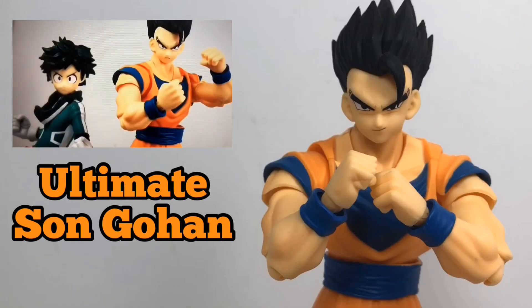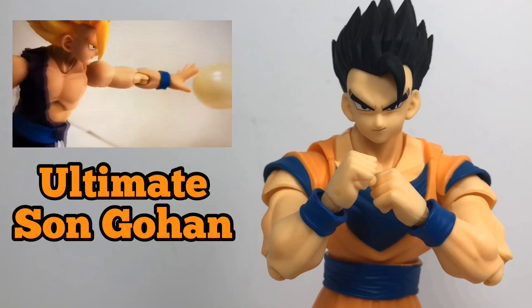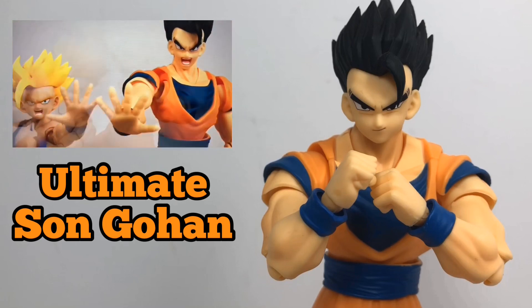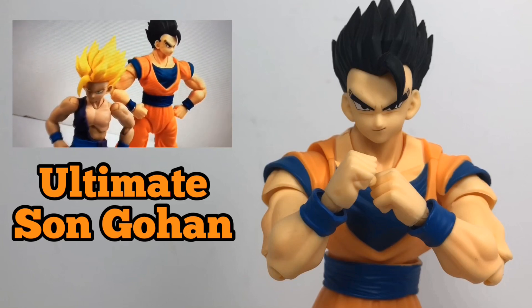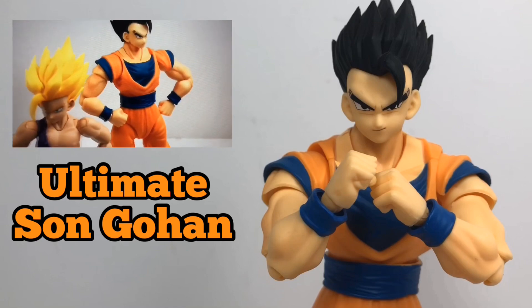Ultimate Gohan cost a pretty penny but it was definitely worth it. He came with many different faces, and I love this grin as well as a power key blast that just looks really awesome. Having him as part of my Dragon Ball Super collection just feels right.